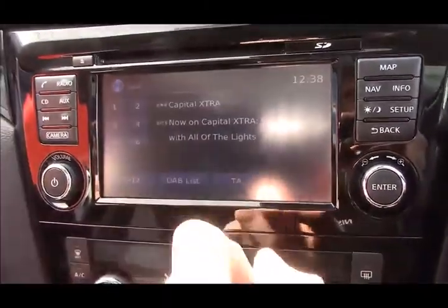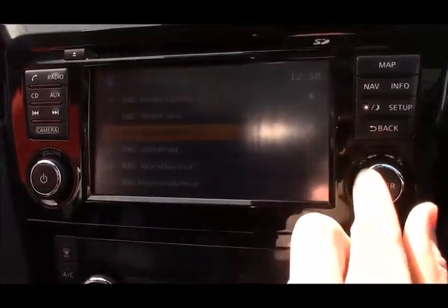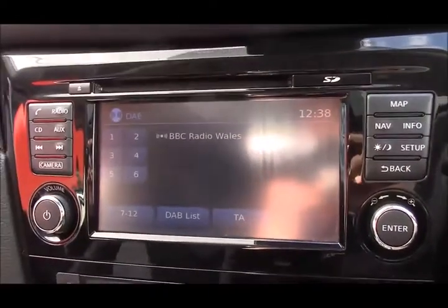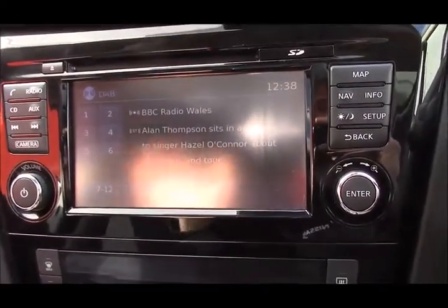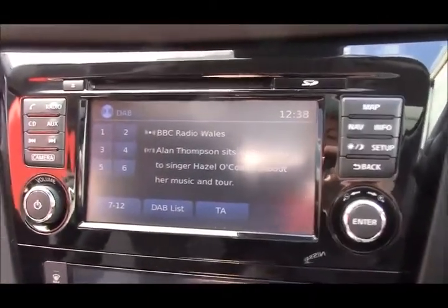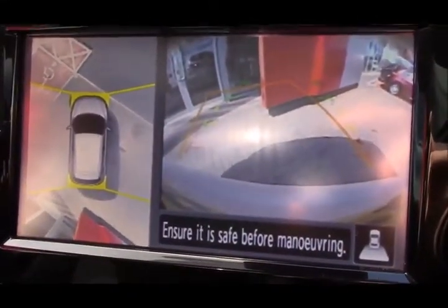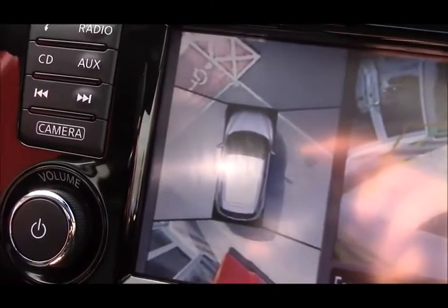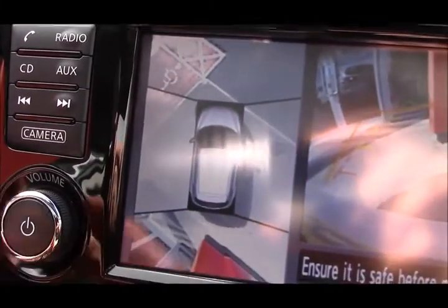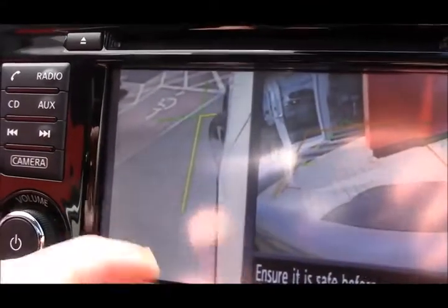The DAB radio is really easy to use — just press the button or use the jog wheel. One of the best systems I've used. It also has Bluetooth connectivity for your mobile phone, and you can stream from YouTube and Spotify, for example. There are also CD and auxiliary inputs, satellite navigation, and when you pop it into reverse you're greeted with a full colour rear camera on the right and the 360-degree all-around view monitor.